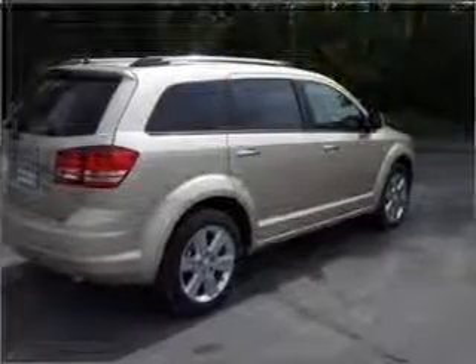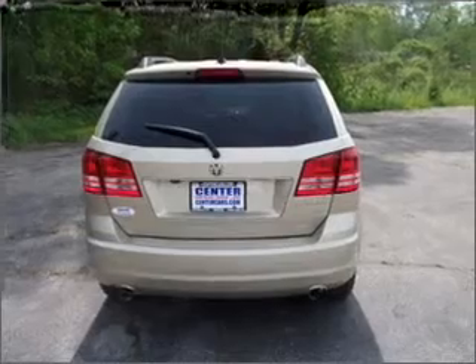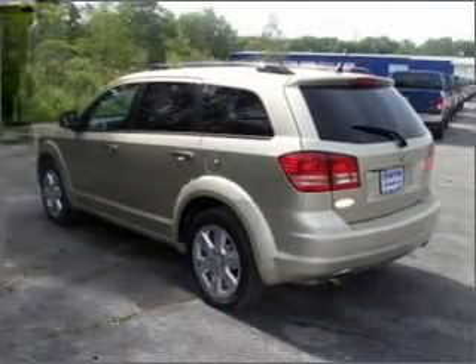The anti-lock braking system will help deliver you safely to your destination. Heated seats are a desirable comfort feature. Enjoy the comfort of dual temperature controls.